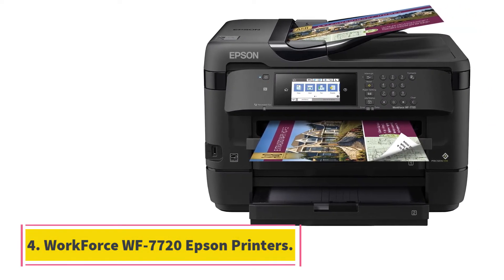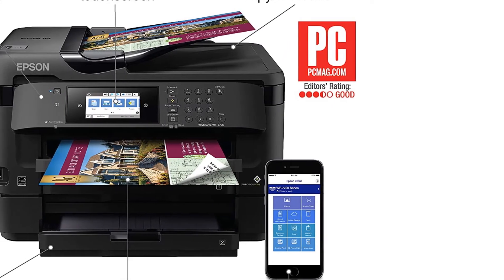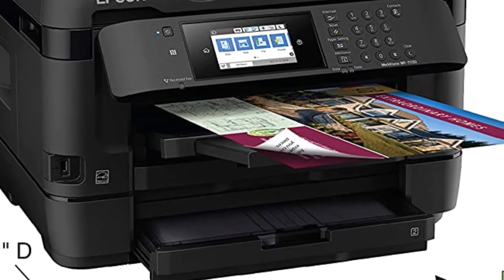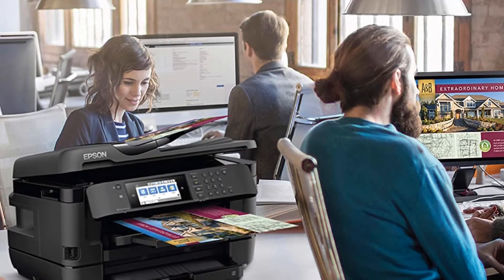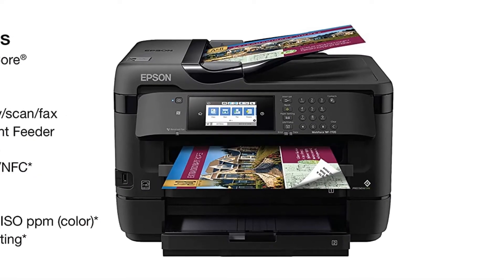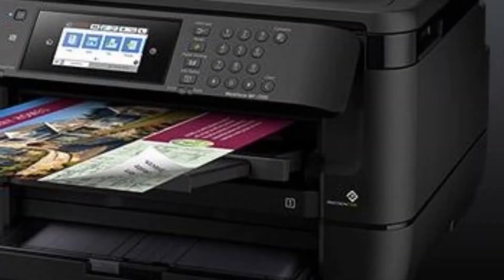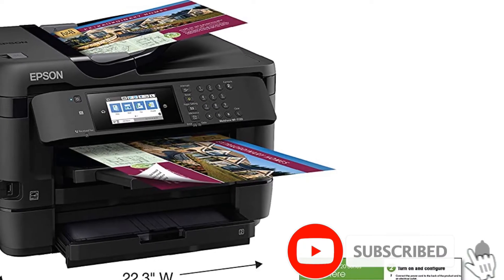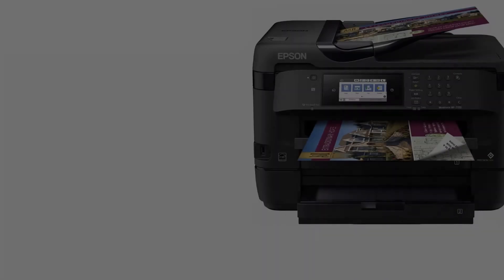At number 4: the Workforce WF-7720 Epson printer. If you need to print documents or photos that don't conform to the standard 8.5 by 11 inch letter size, you may need a wide format printer. Epson's Workforce WF-7720 is a powerful option that can handle both high volume and odd-size printing, maxing out at 13 by 19 inch borderless prints. The WF-7720 has a 500-sheet tray so you can load it up and let it print before having to think about reloading. The output tray can catch 125 sheets, and there's a 35-page automatic document feeder and an additional feeder for specialty paper sizes.